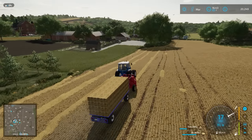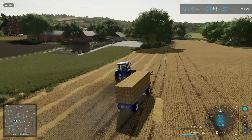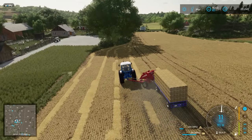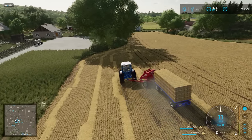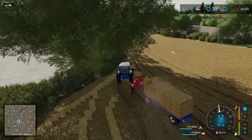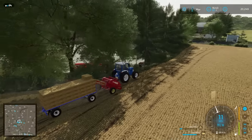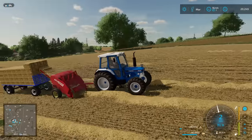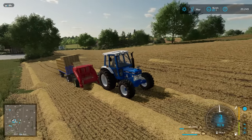Downhill is obviously no issue at all. In fact, so much so that the baler has overtaken me - get back behind me, baler! The big heavy trailer is pushing it. This is difficult to control. It's getting slower, but it is still doing it.